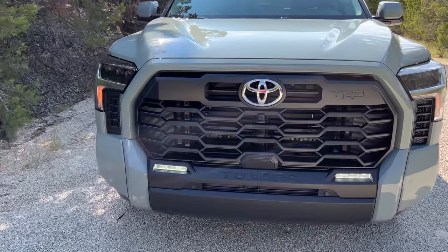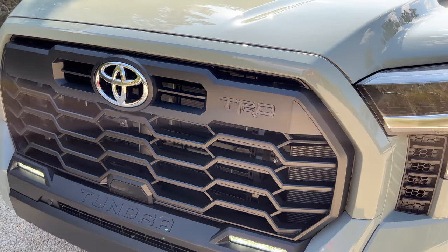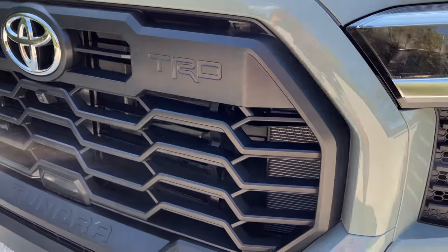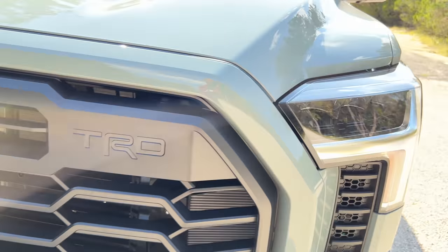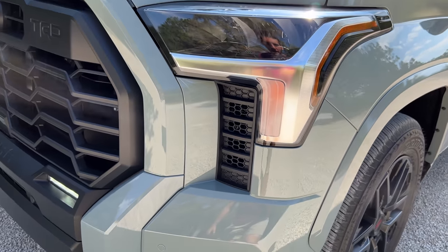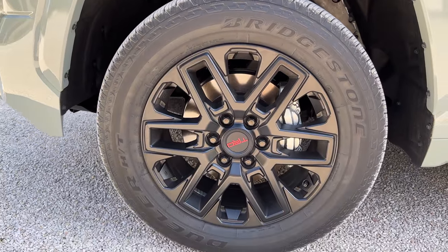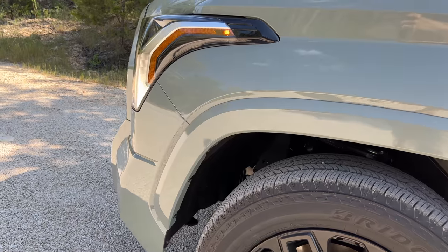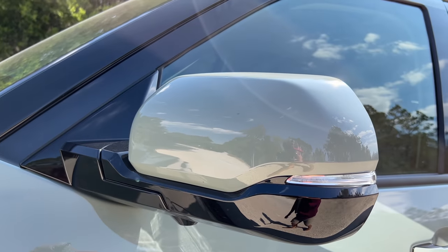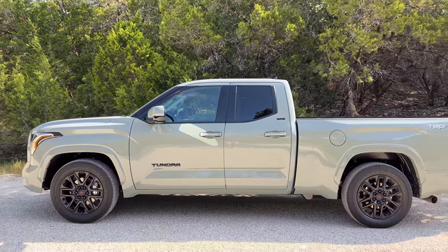Let's start up here with the front styling. This is one of seven different grille designs that Toyota is offering with the new Tundra, including the TRD Pro's grille. This one is more subdued with a blacked-out surround — I prefer this with a body-color-matching surround. We've got 'Tundra' stamped down there, LED headlights and daytime running lights, with turn signals in a teardrop shape on the side. The TRD Sport gets these 20-inch blacked-out wheels and body-color-matching overfenders.